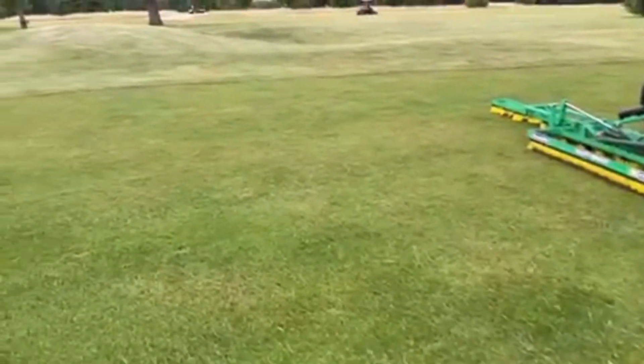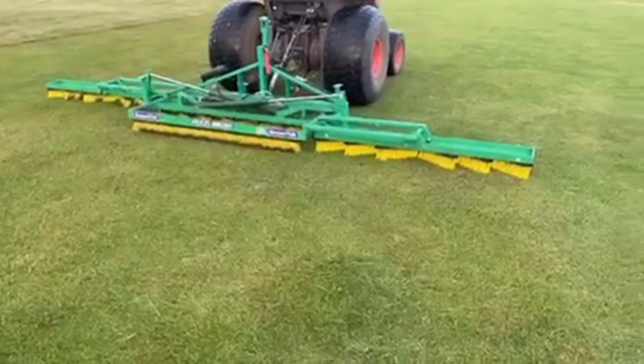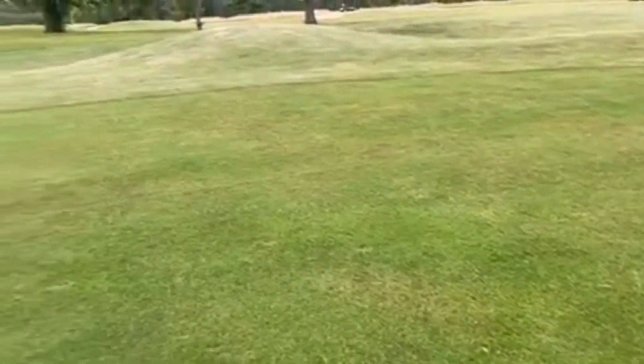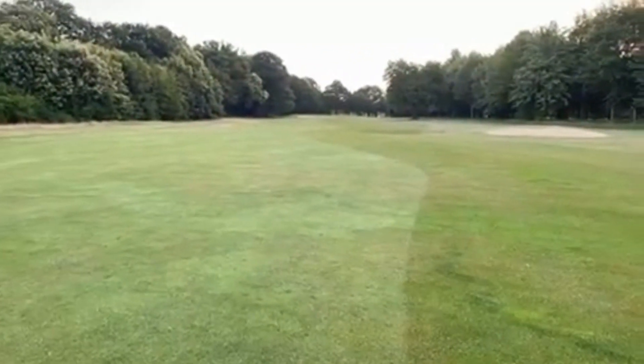We're encouraging a lot of vertical growth here. We're bringing up all the real stalks from the ryegrass, so it'll be a much cleaner cut afterwards. There's the before and after.